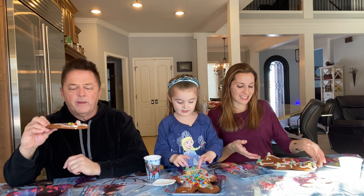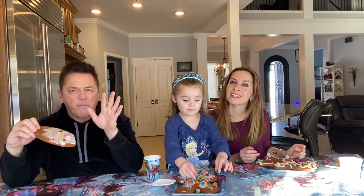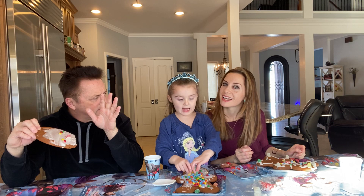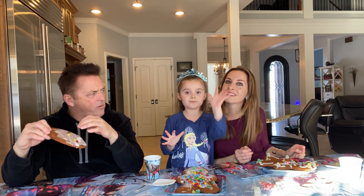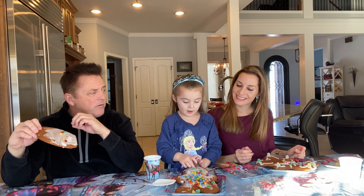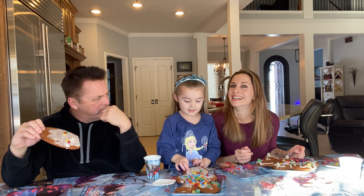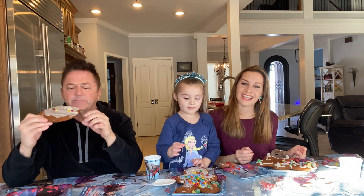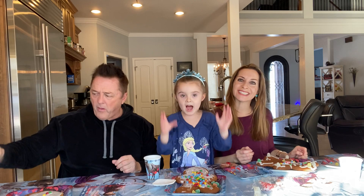Thanks for watching! Say thanks for watching. Bye, bye! I'm Jill. What are your names? I'm Alisa. And Alisa, how old are you? Five! And I'm not four anymore. What's my name? Daddy! All right, thanks for watching — bye everybody!